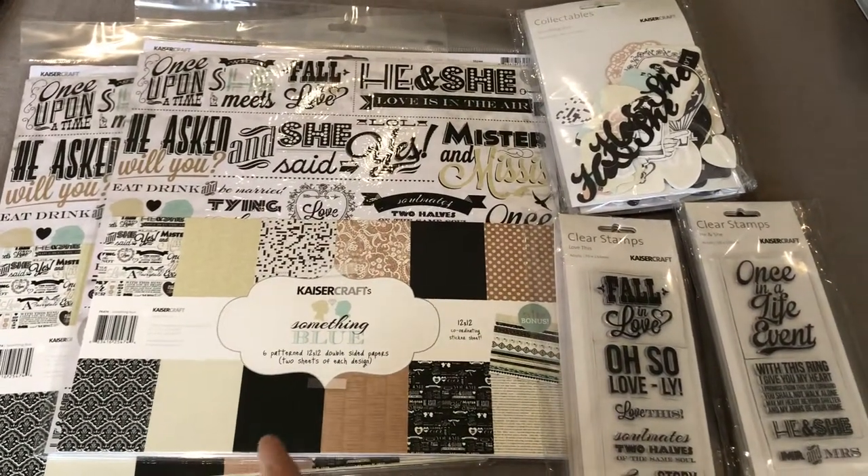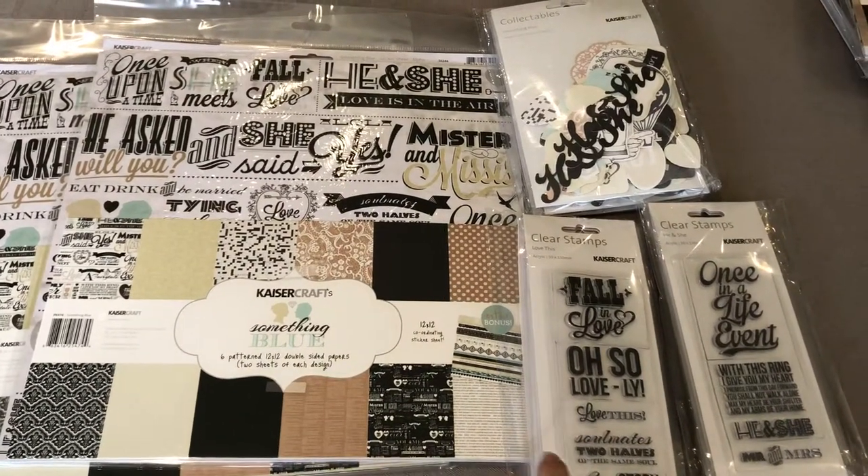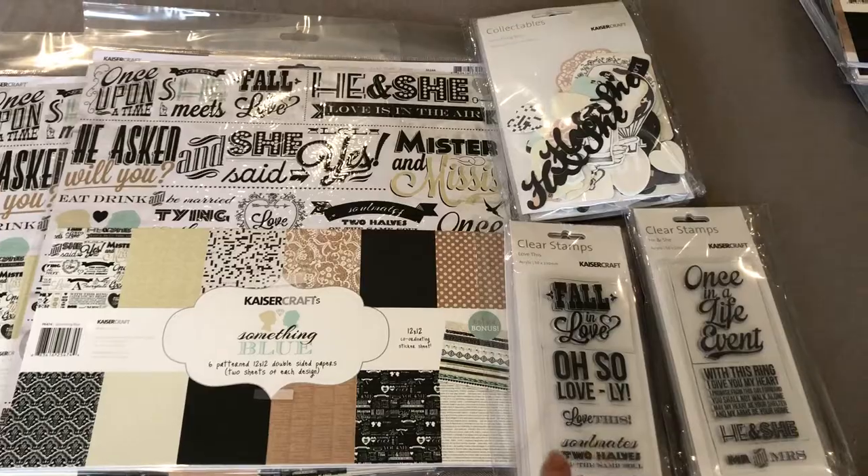This collection here is called Something Blue. It comes with the 12 by 12 paper, the two smaller stamps, and the collectibles.